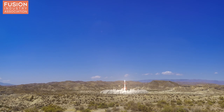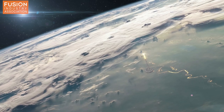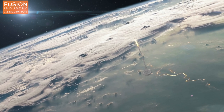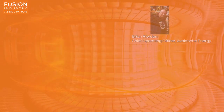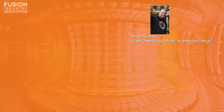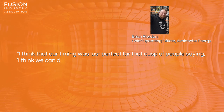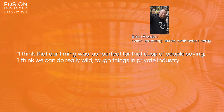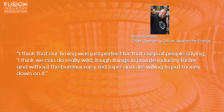The company's founders both come from space company Blue Origin and credit the space sector for inspiring fusion researchers to break out and form small, dynamic, privately-funded companies, rather than sticking with huge national or international government-funded labs. Chief Operating Officer Brian Riordan reflects: 'I think that our timing was just perfect for that cusp of people saying, I think we can really do wild tough things in private industry faster and without the bureaucracy and red tape, and we're willing to put money down on it.'